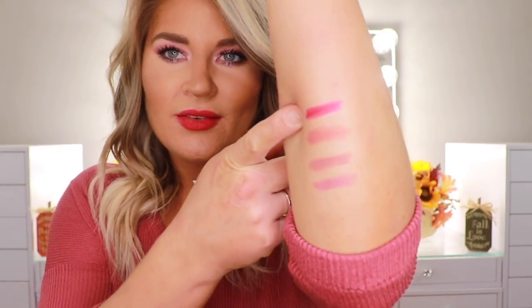The last color from NARS is Dragon Girl, which is going to be like a bright red. It actually turned a little more pinky-red on me instead of a true bright red, but it's very pretty — definitely the most pigmented out of all of them. This would be a really great color to wear at Christmas or to a Christmas party. Love this color, definitely my favorite. Here are the swatches — you can see it's turning a little pinky on there too.